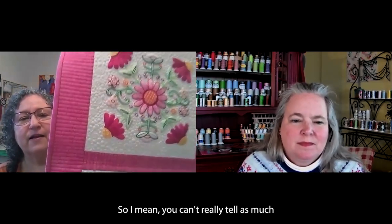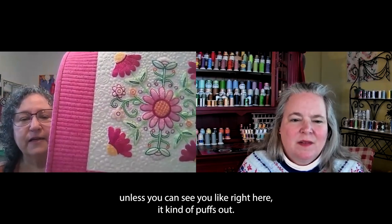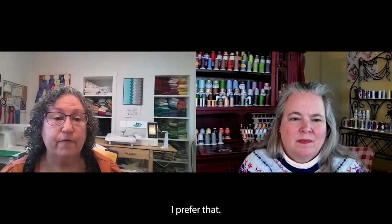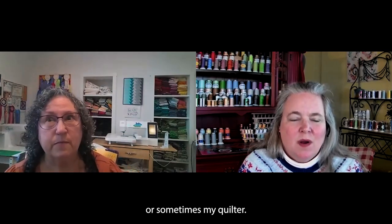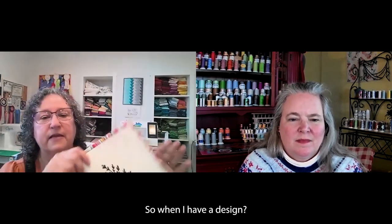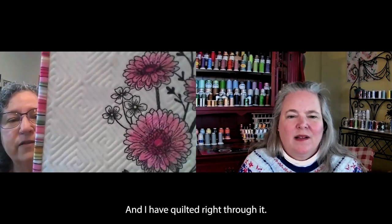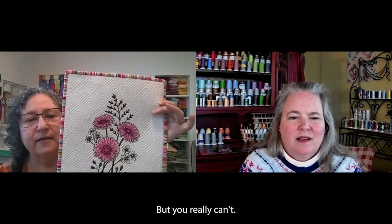You can see right here it kind of puffs out — not my favorite way to do things. I decided I'm going to quilt over all the embroidery. I prefer that. So I quilt right through my embroidery with Bottom Line thread or sometimes Micro Fiber. And truly you cannot tell that I'm quilting through it.